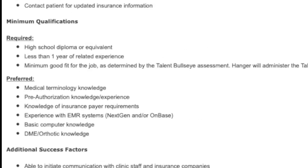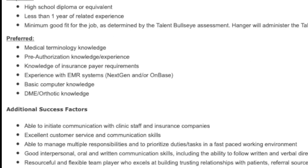What they are actually requiring is no college degree — just a high school diploma or GED. It says less than one year of related experience is required, so very little if any experience is needed. They're looking for a minimum good fit as determined by the talent bullseye assessment, which is really what they're basing it on. They prefer somebody who has medical terminology knowledge, basic computer skills, and experience with electronic medical record systems, but those are preferred and not required.